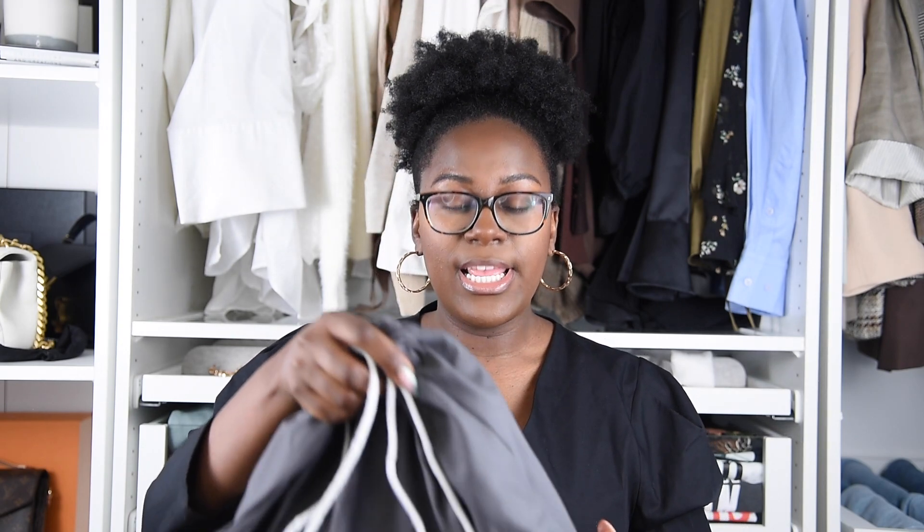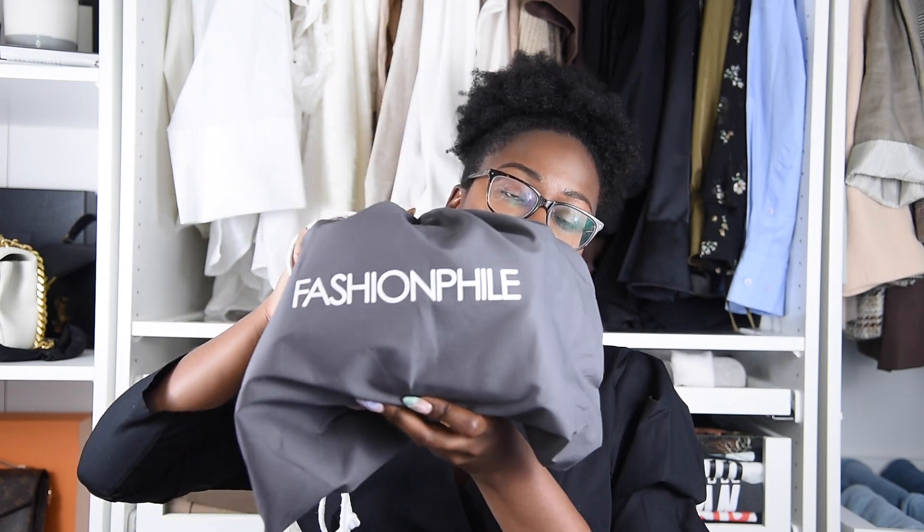It feels like Christmas up in here! When you open it up, here is the box — as you can see it says Chanel. I am so hype right now. One thing I will say is I do wish the box was in better condition, because it is my first true Chanel bag. But it's okay. When you open it up, it comes in a Fashion File dust bag to protect the bag. It also comes with the Chanel ribbon. This bag was purchased from Fashion File and was in very good condition — basically new.